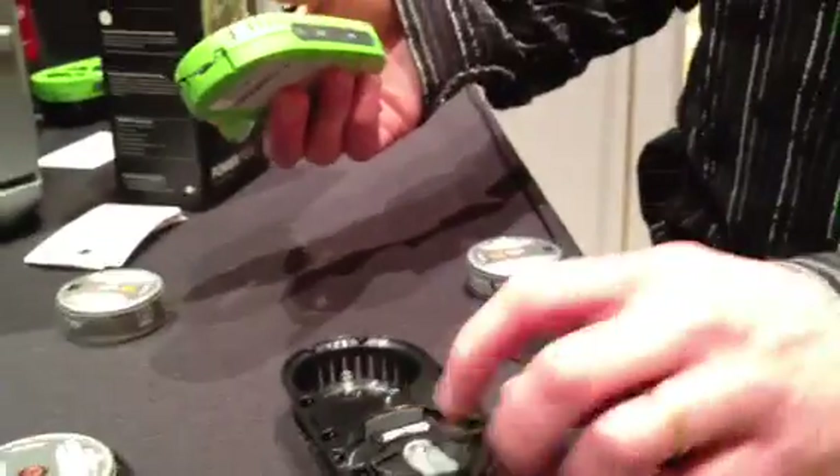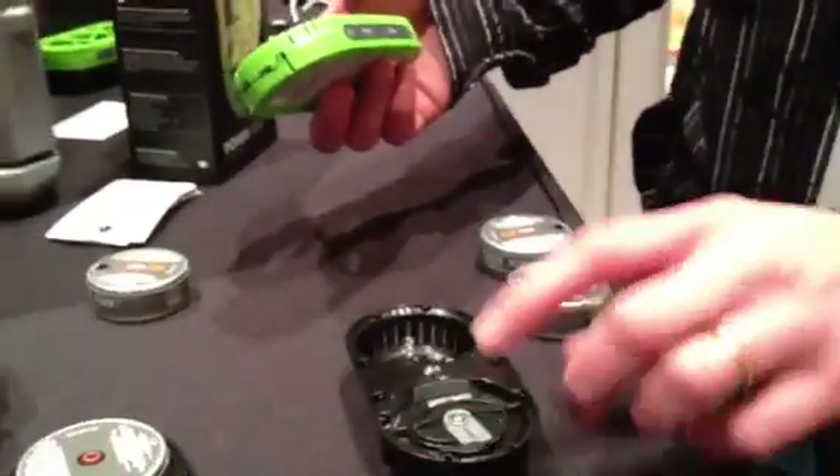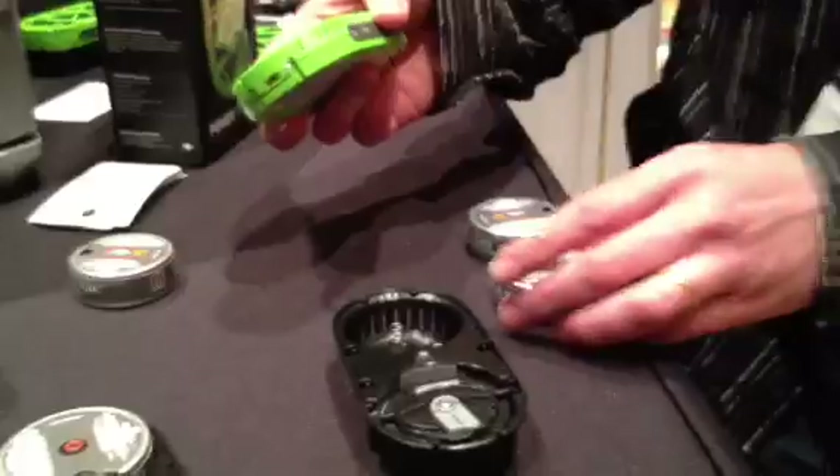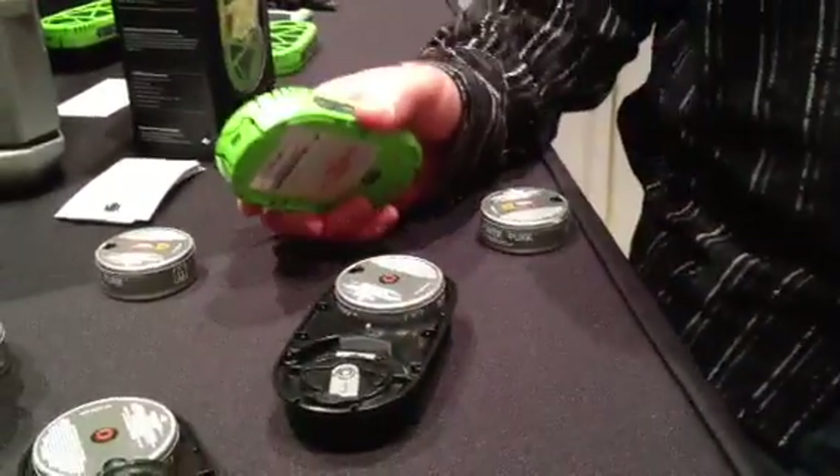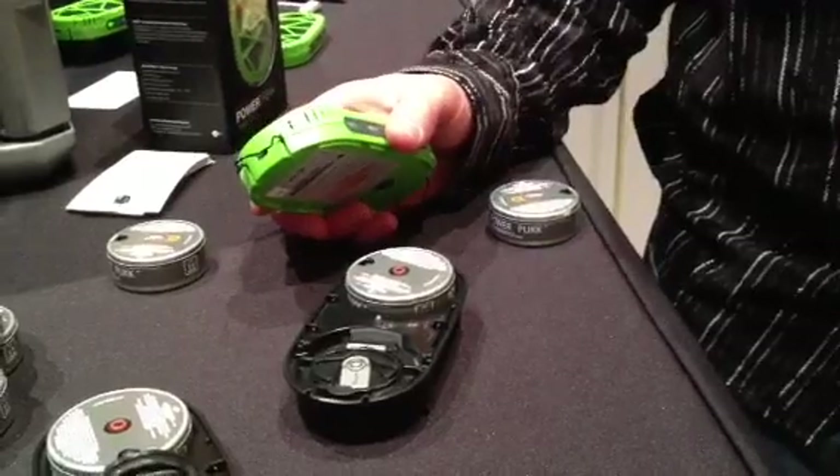Pressurized water is inside here — there's a little spring that pressurizes the water. The water gets put into this cartridge, and the cartridge has our material that we've developed called sodium silicide.